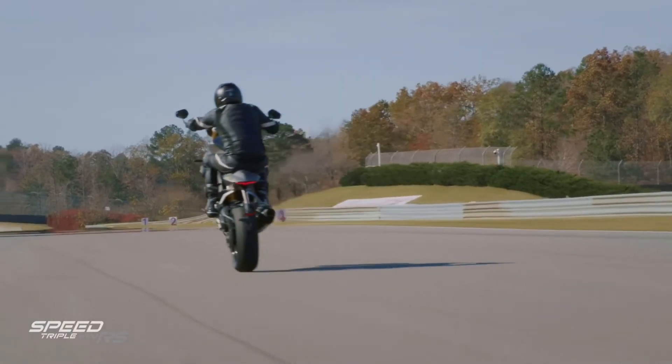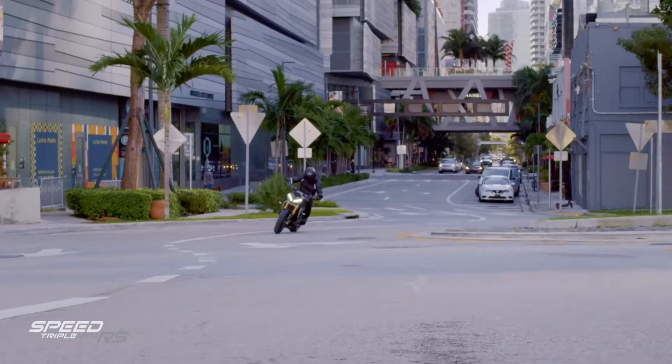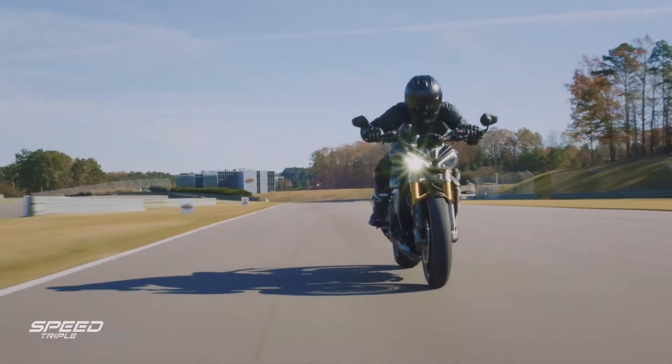Making this the most powerful, fastest accelerating, and highest performing version yet. This new engine is also much more responsive, thanks to, amongst other things, a much lighter, lower inertia engine. To be clear, it is a genuine revolution and a revelation.